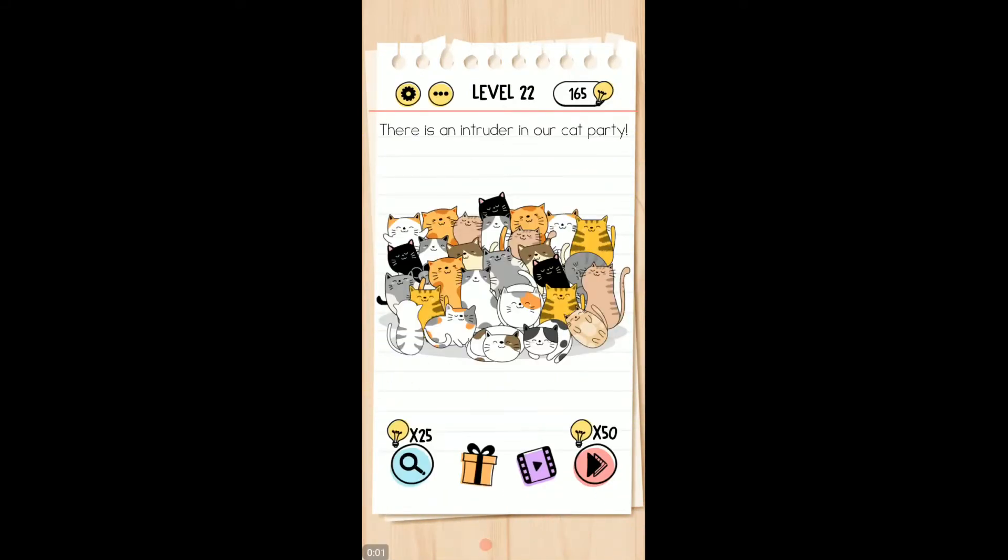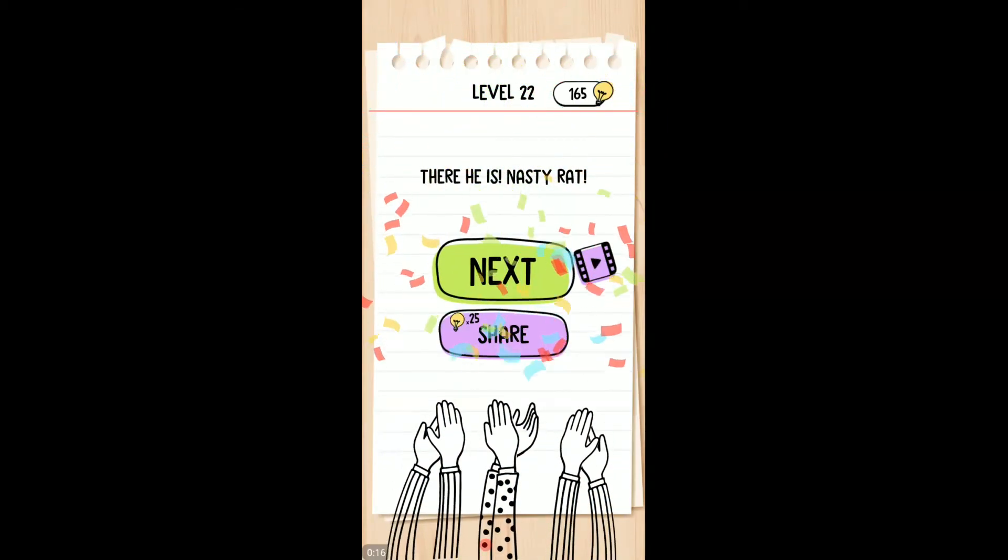Welcome to level 22 of Braintest Tricky Puzzle. There is an intruder in our cat party. Can we spot the intruder? There's a little mouse right over here in the corner. Boom. Peekin' through there. How'd he get there? There he is, nasty rat.